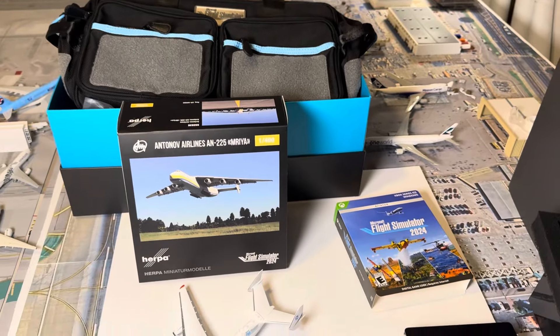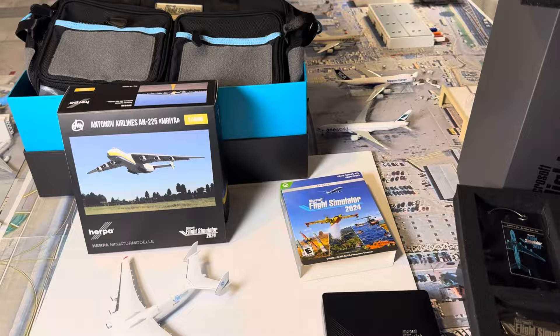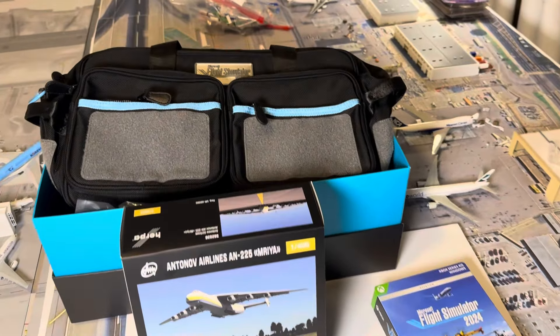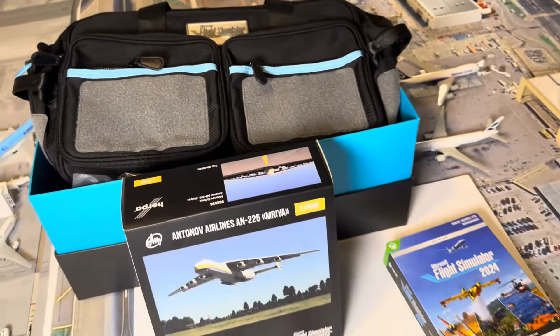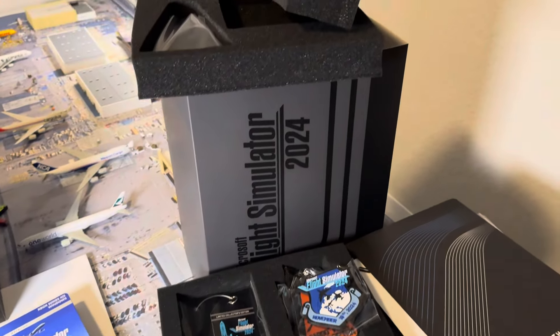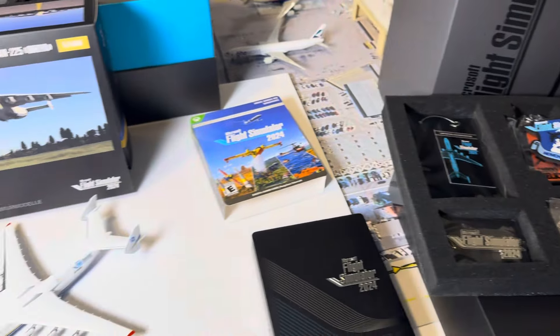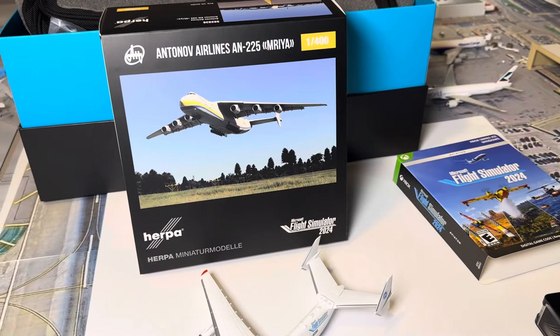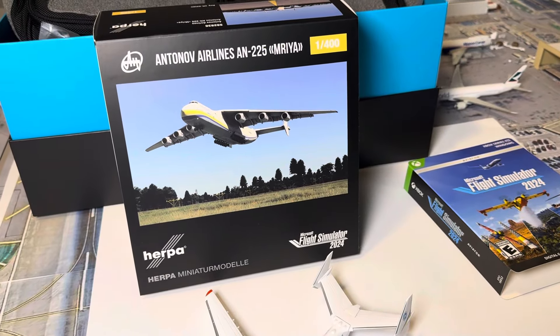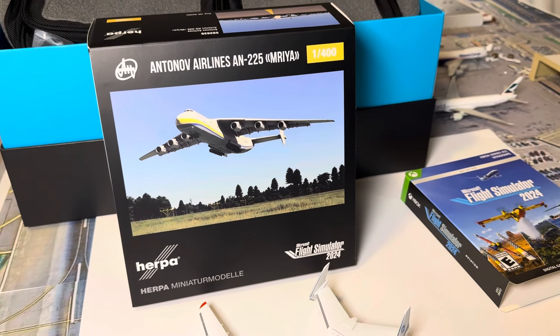Hello everybody, Model Airport Nation here, and today I'm back with a very exciting video. Today I have the Aviators Edition of Microsoft Flight Simulator 2024 in hand. I ordered this months ago from the Microsoft Flight Simulator store online and it's finally arrived. Without further ado, let's get right into this quick video. My main focus of the video is the Antonov Airlines AN-225.